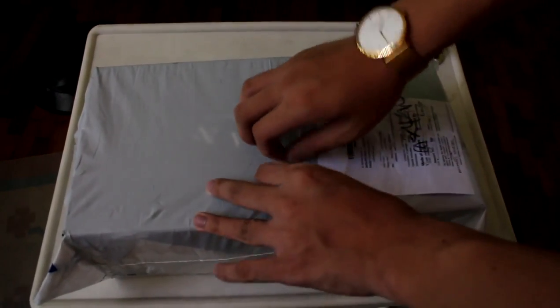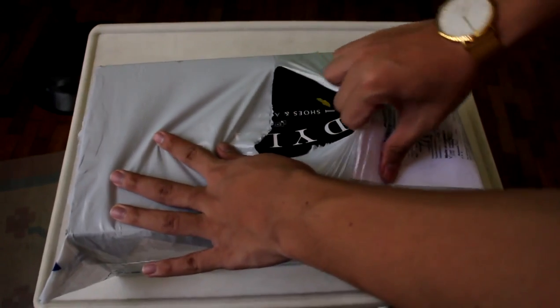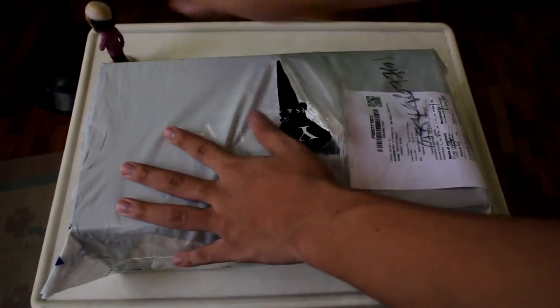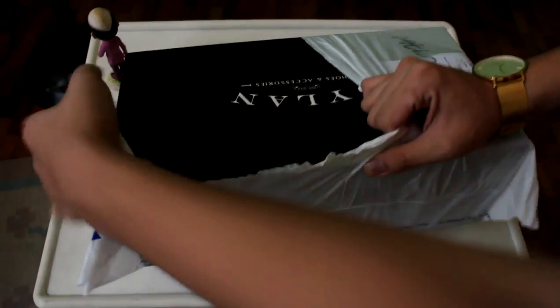What's up guys, this is Cinemagic and today we're doing an unboxing on leather shoes by Dylan Leather Shoes and Accessories. You won't be hearing any unboxing sounds because I recorded the voice on the computer — I noticed that the original video had too much air on it.